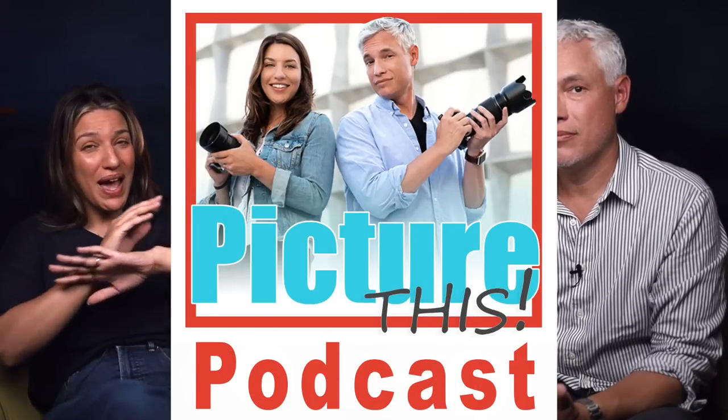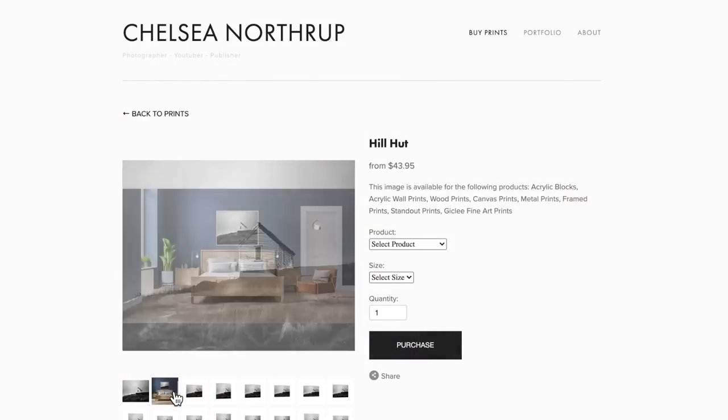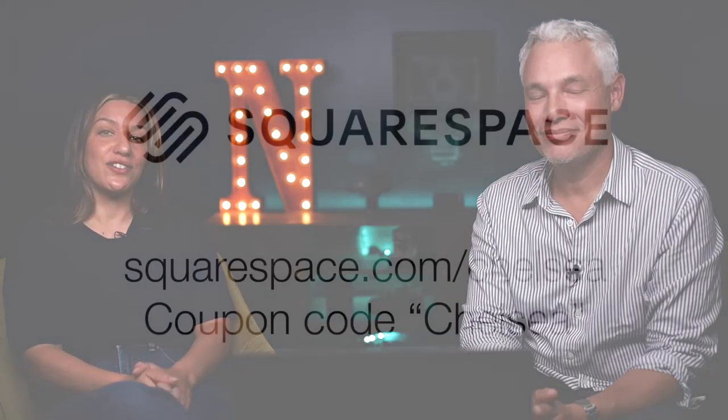I want to hear all of your travel tips — how does your family feel? Is it really difficult to get pictures of them, or are they cooperative and appreciate that you're taking pictures? Let us know down in the comments below. Don't forget to subscribe to our YouTube or to the podcast, wherever podcasts are available — it's called the Picture This Photography Podcast and we talk about everything from gear to the future of photography to tips. Thank you to Squarespace for making this podcast possible — go to squarespace.com/Chelsea and use coupon code Chelsea to get 10% off.